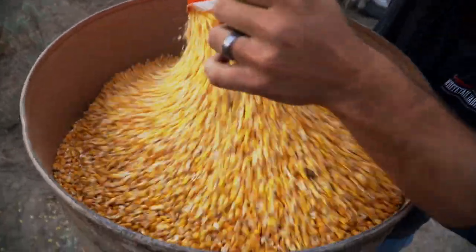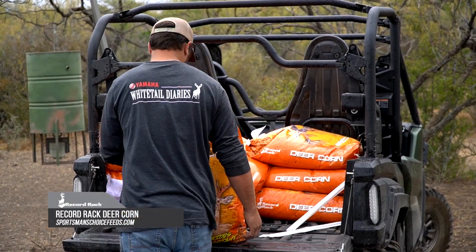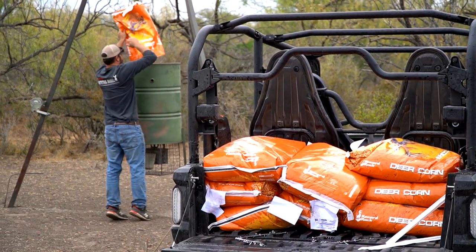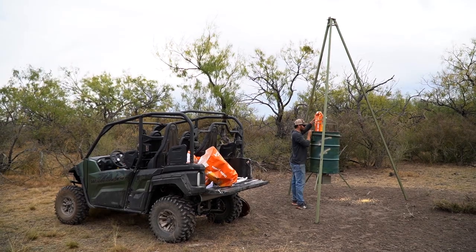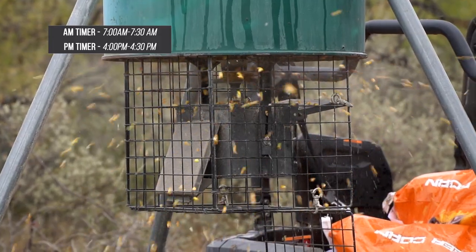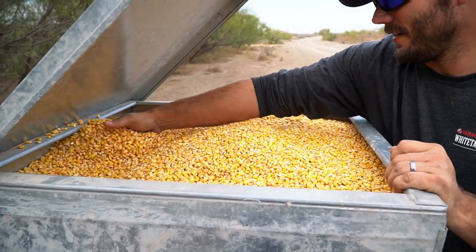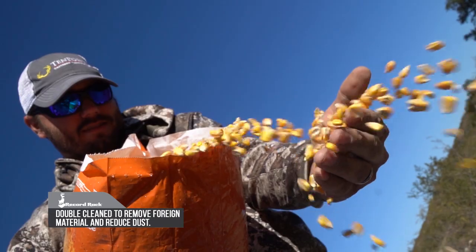The next thing we do is use timer corn feeders. This is more of an attractant, but it benefits wild game in periods of both good and bad conditions. This type of corn feeder is synonymous with Texas, though they're basically all over the nation. I like to set mine to go off around 7 to 7:30 in the mornings and 4 to 4:30 in the afternoons, adjusting for daylight savings time in the summer. Your feed rate will be based on consumption or the amount of game in that particular area.